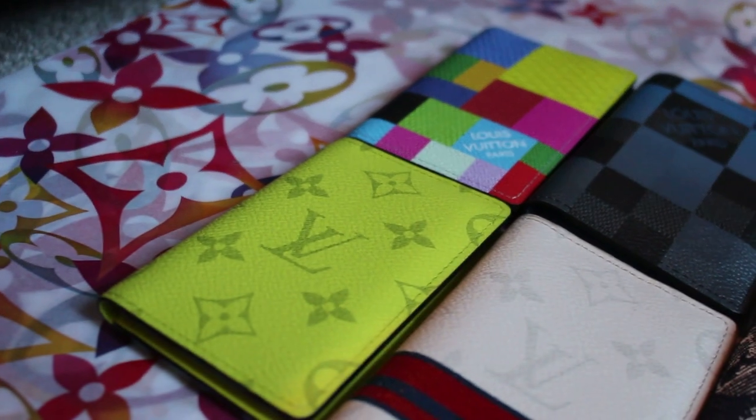Today I got sent through the lookbook for the summer men's collection for Louis Vuitton. It's kind of all watercolour, very light, bright colours. Some of the materials and some of the pieces are interesting to say the least. So without further ado, let's crack on and go through this lookbook.